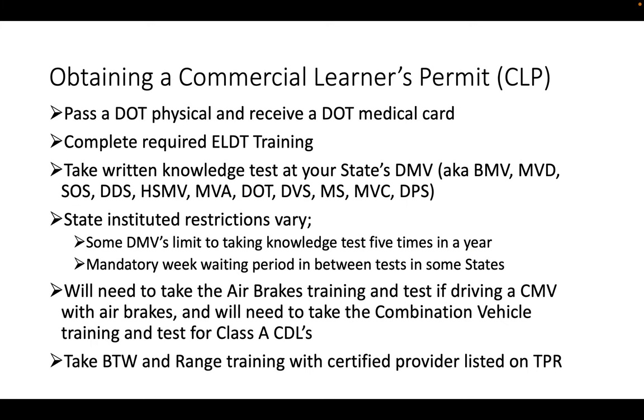Obtaining a Commercial Learner's Permit is the first step in getting a Class A, Class B, or Class C CDL. Before you do that, you've got to be able to pass a DOT physical and receive a DOT medical card — that's typically done beforehand. Go to your doctor and ask if they do DOT physicals. Typically after you pass that, they're going to give you a two-year medical card. Then you have to complete the required ELDT training, which you're doing now.